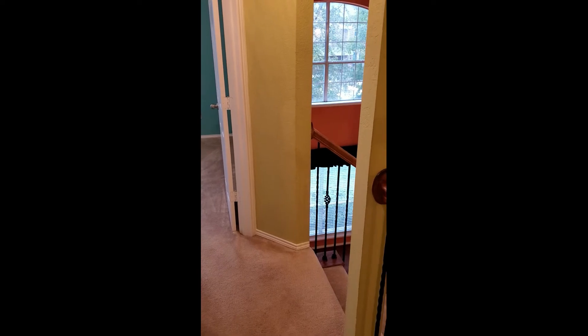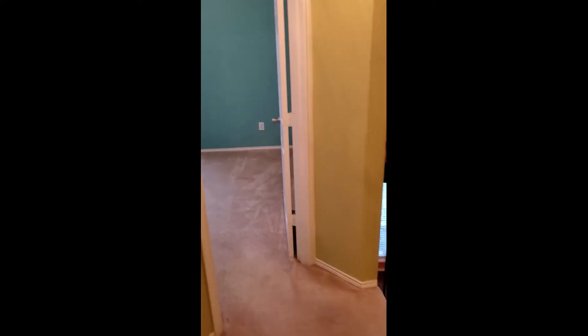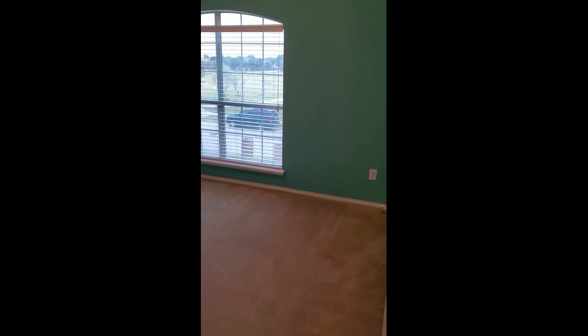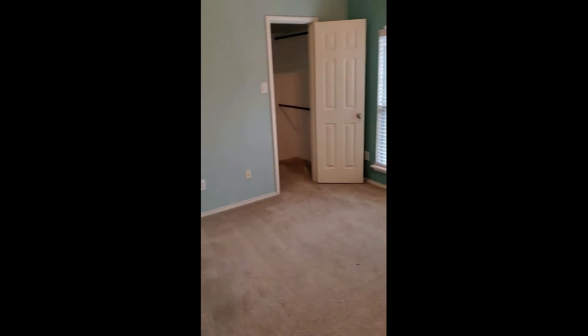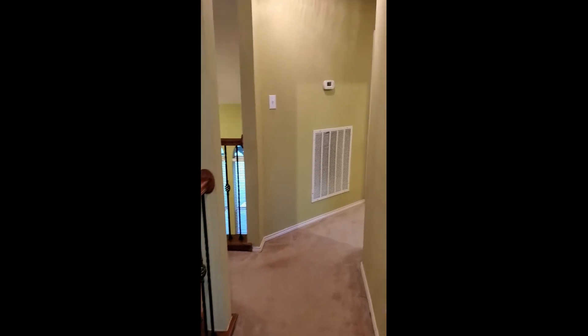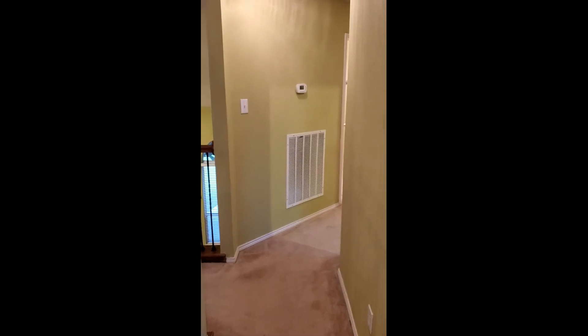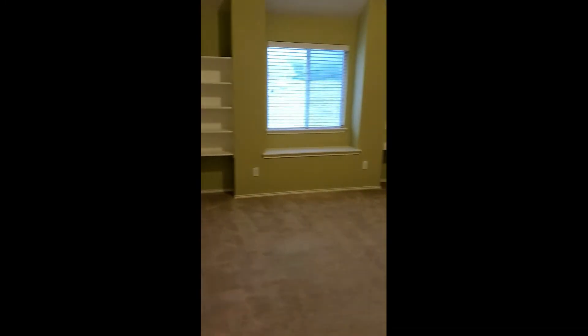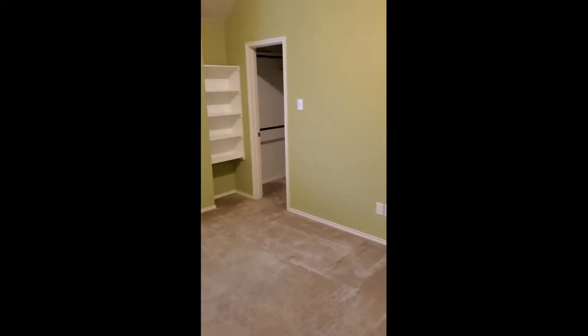We are at the top of the stairs now. There is a bedroom right here at the front of the house - a nice big bedroom with a large window. It's a really nice shade of blue, I think the same as the master bedroom, and there's a nice big walk-in closet. Most of the secondary bedrooms are on this side of the house over the master bedroom. Down the hallway is bedroom number three - another really nice size big bedroom with another walk-in closet.